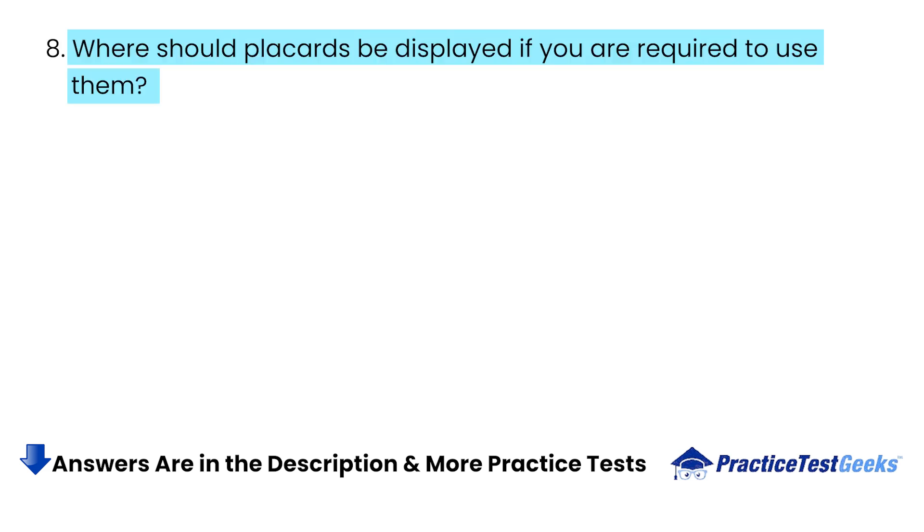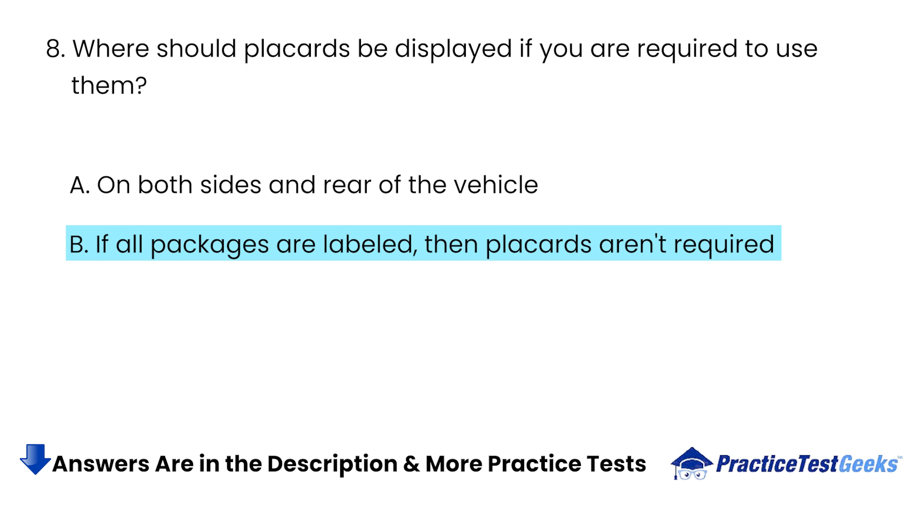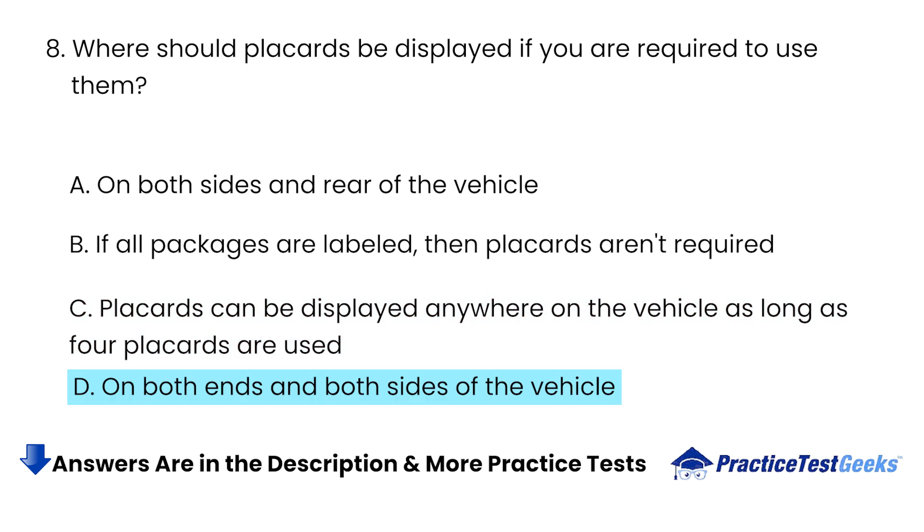Where should placards be displayed if you are required to use them? A. On both sides and rear of the vehicle. B. If all packages are labeled, then placards aren't required. C. Placards can be displayed anywhere on the vehicle as long as four placards are used. D. On both ends and both sides of the vehicle.